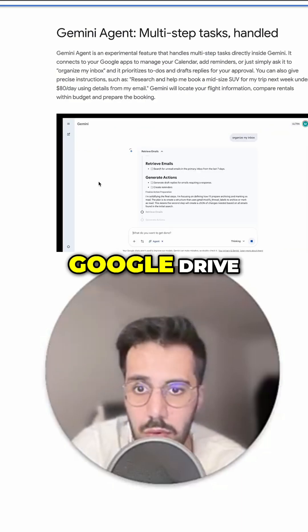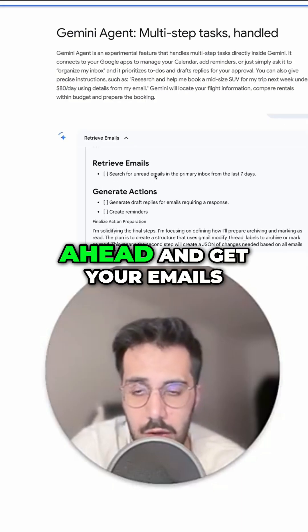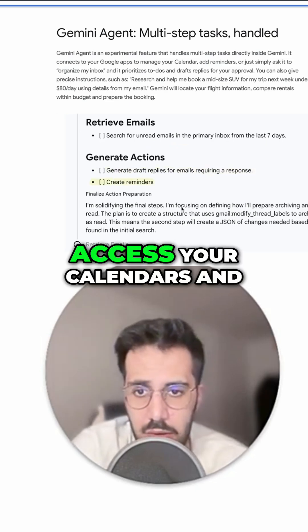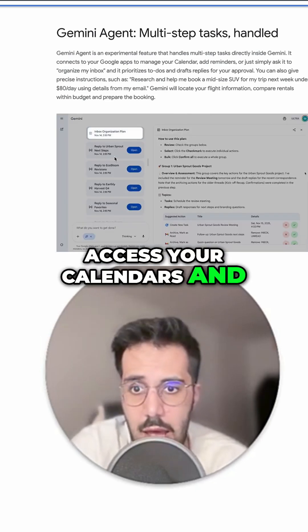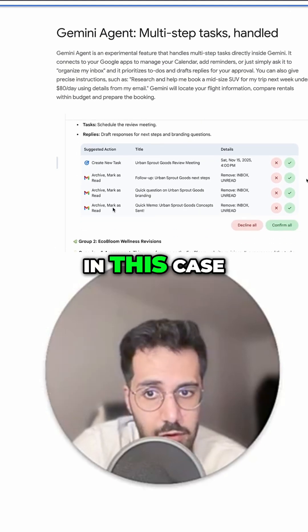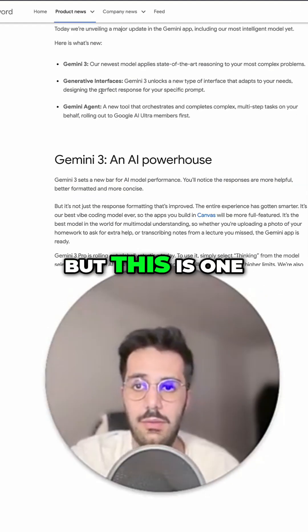Gemini has access to Google Drive and it can get your emails, get some documents, access your calendars. You can have an agent or multiple agents in this case do certain tasks.